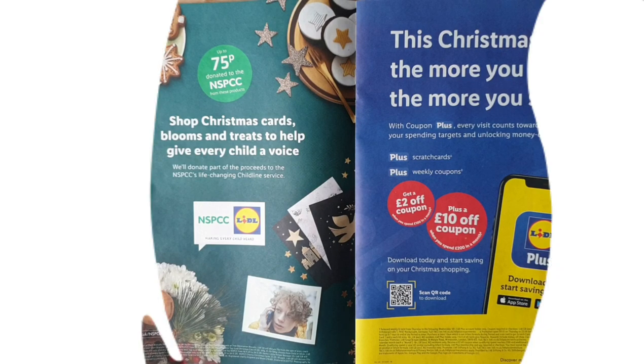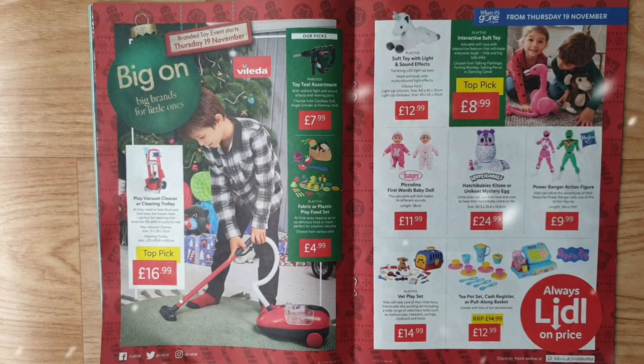Branded toy event starts Thursday 19th November. Big on big brands for little ones — play vacuum cleaner or cleaning trolley: all they need to help mum and dad keep the house clean, perfect for teaching kids essential life skills in a playful way. Toy tool assortment with realistic light and sound effects and moving parts — choose from cordless drill, angle grinder, or hammer drill from Parkside.